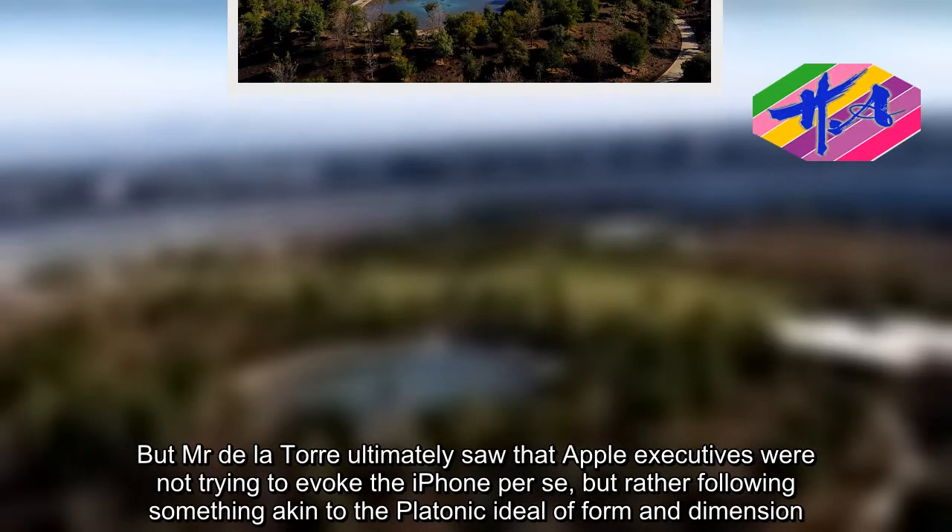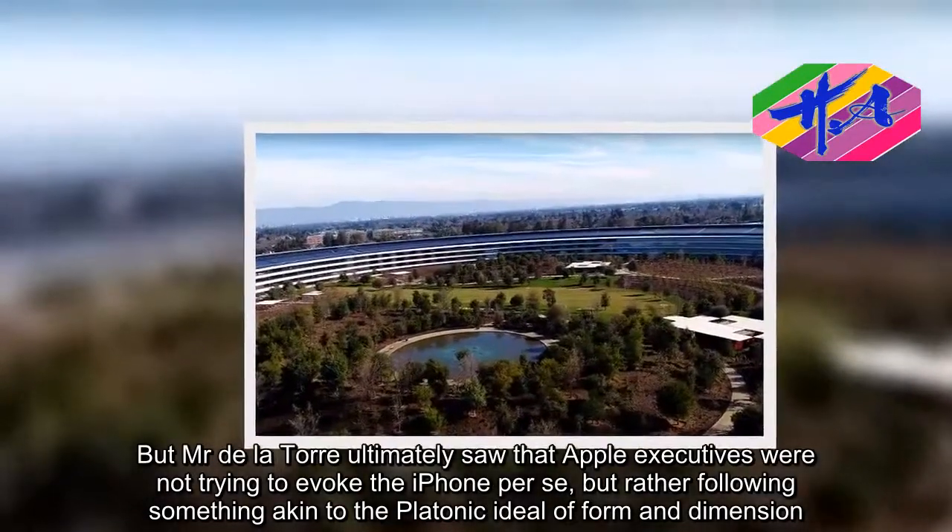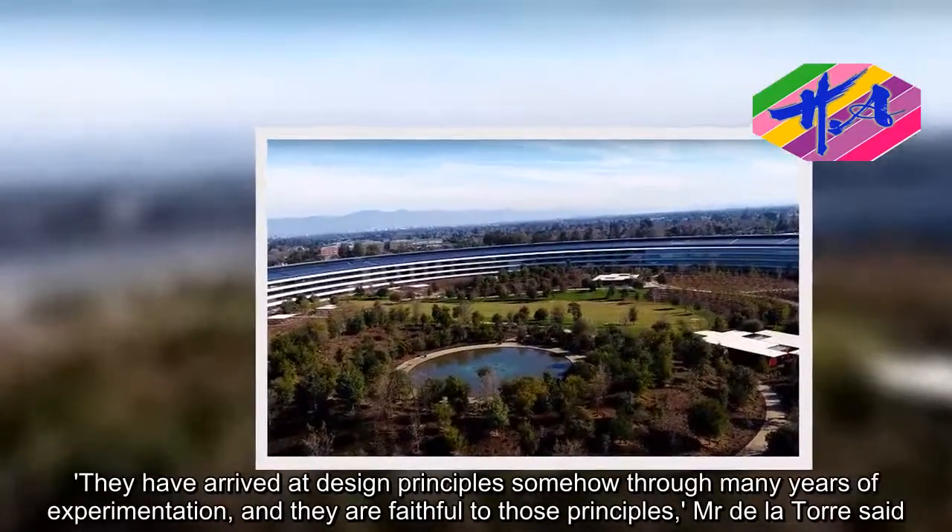But Mr. Delatore ultimately saw that Apple executives were not trying to evoke the iPhone per se, but rather following something akin to the platonic ideal of form and dimension. They have arrived at design principles through many years of experimentation, and they are faithful to those principles, Mr. Delatore said.